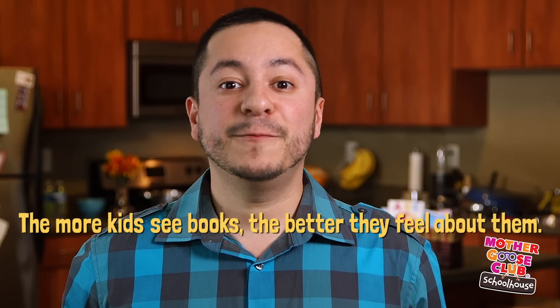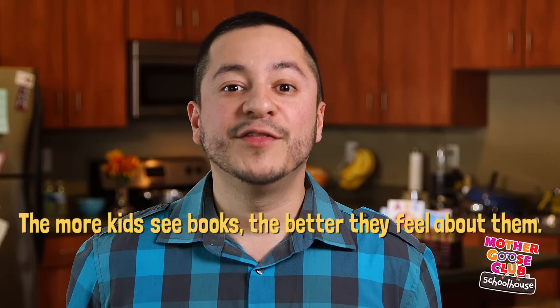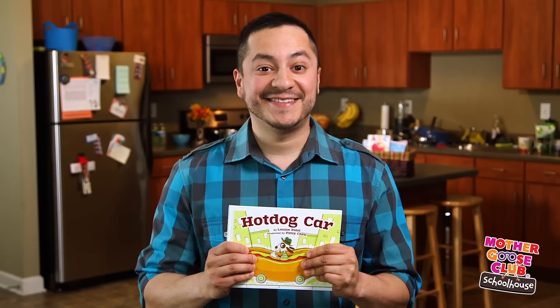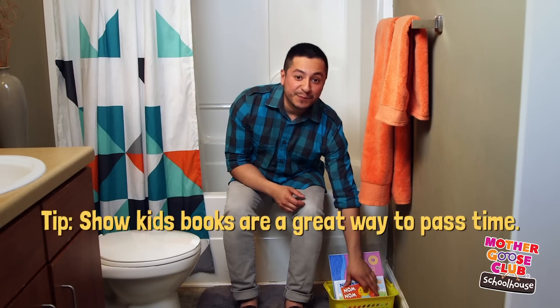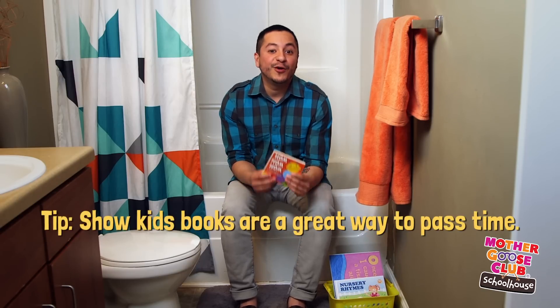Here's the deal — the more kids see books, the better they feel about them. It's all about familiarity, and if you place books all around the house, they'll become familiar fast. Putting a basket of books in the bathroom is one of the best ways to squeeze in more reading time. You can even get some waterproof bath books. Show your kids that you like to pick up books wherever you are, and they'll learn to do the same.